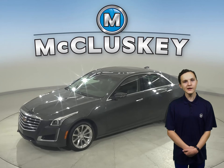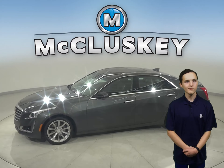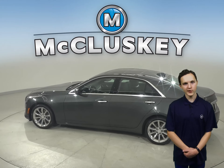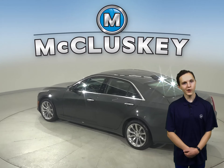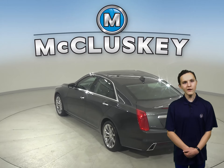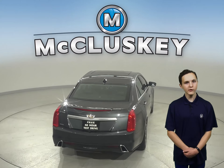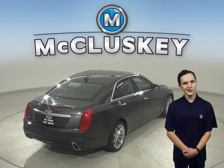This 2017 Cadillac CTS is ready to hit the road. In fact, it's gone through our extensive 172-point inspection and is more than ready to hit the road. There are only 7,000 miles on the odometer, which means it is covered by our free lifetime warranty for unlimited miles and years.